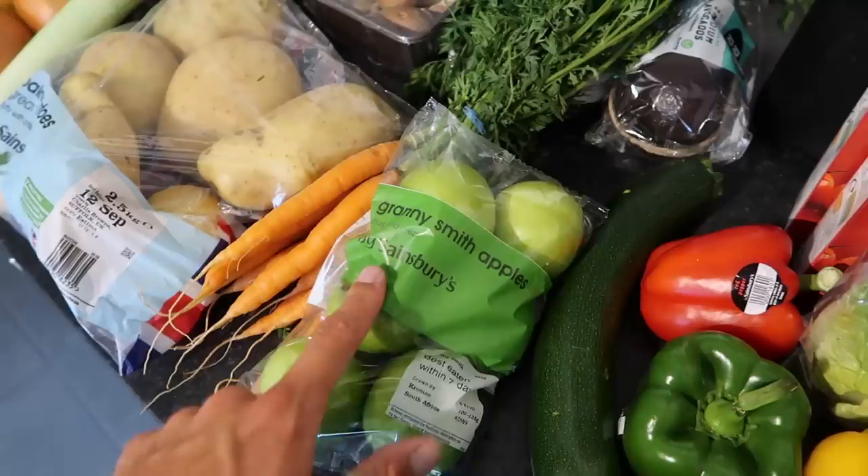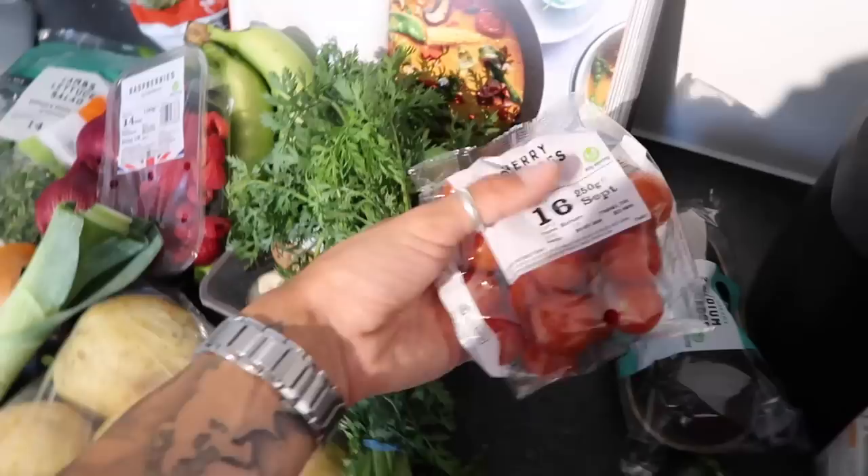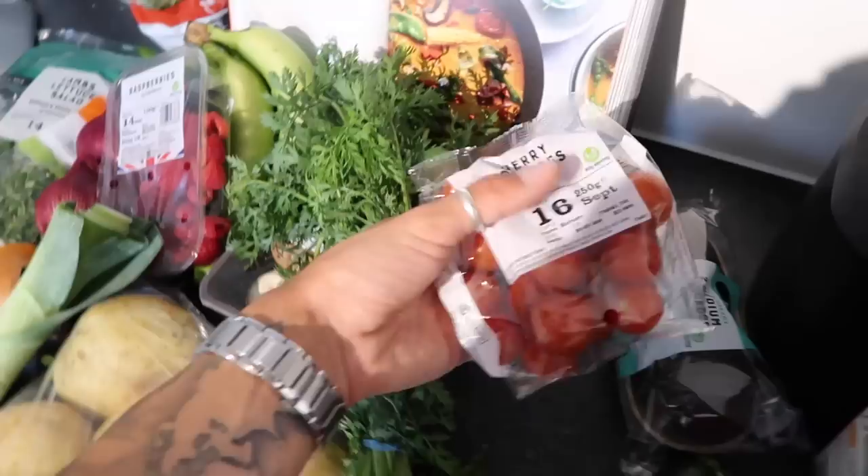I got some Granny Smith apples — this is what we pop in our green juice. These are just so, so good. Bang one of those up, pop them in the blender, and it is tip top.